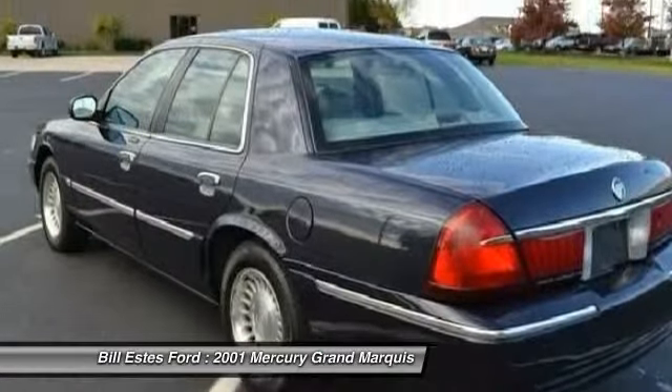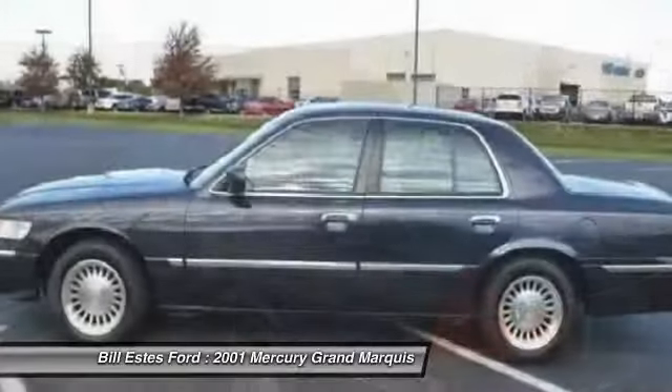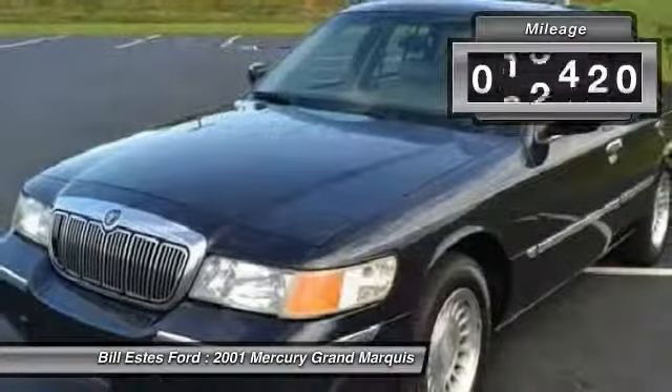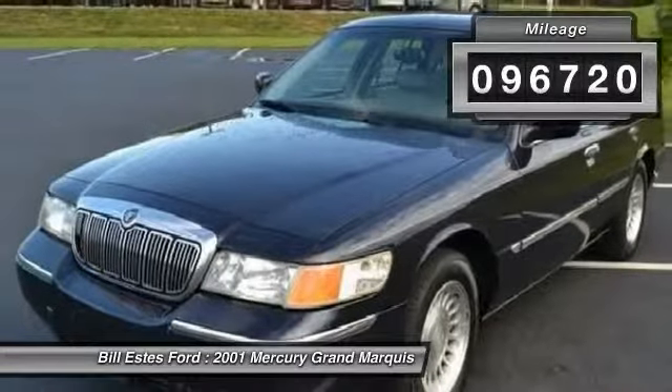It's also the only car in its class to receive the government's highest five-star front crash test rating 15 years in a row. This vehicle has less than 100,000 miles.